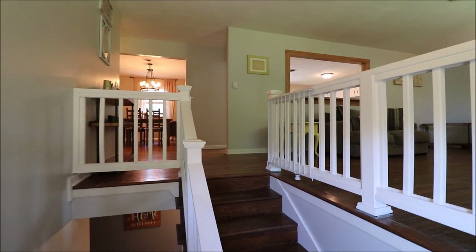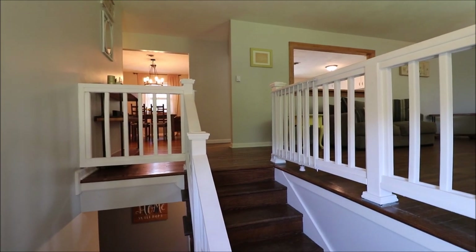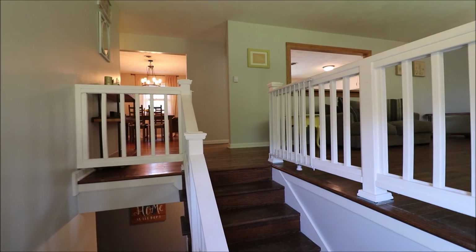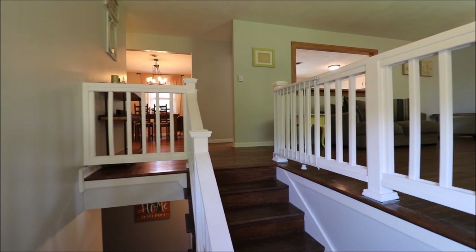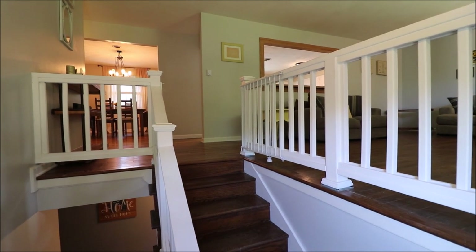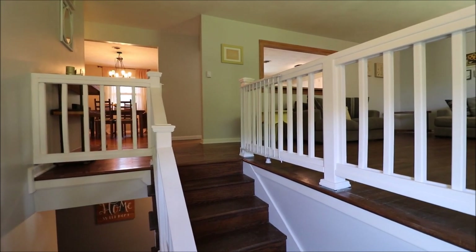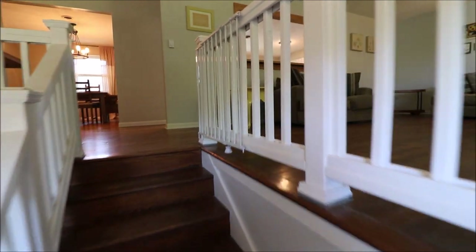Just stepped inside the house here at 3321 Swigert Road in Bellbrook, Ohio. Got so excited about the land outside, I forgot to give you some fun facts about the house. It's a bi-level, 2,624 square feet, four bedrooms and three full baths. Typical bi-level layout — we've got two choices when we come in the front door: down or up. Let's go up and take a look first.